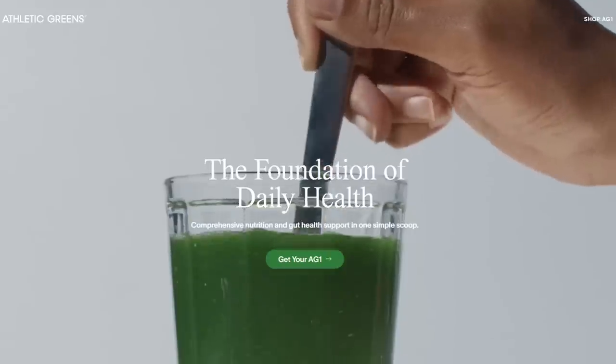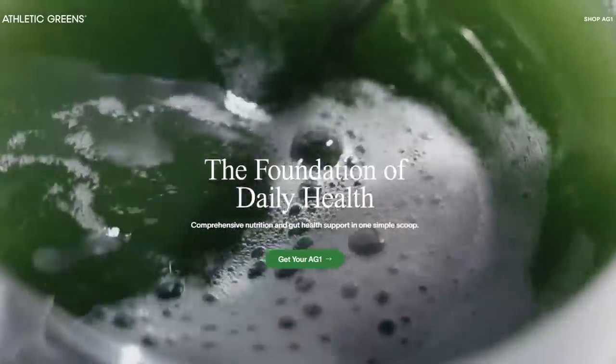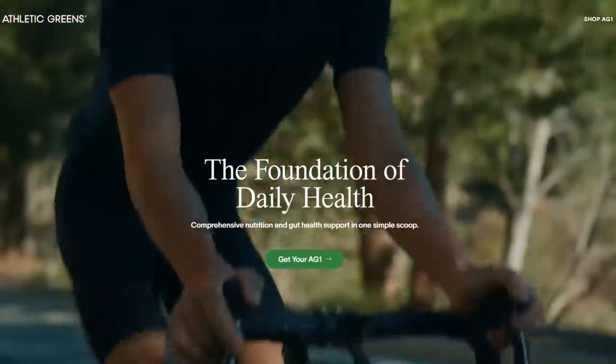Is this supposed to make me want to buy this? Green, grassy sludge — but it'll make me swim and bike good, so worth it?